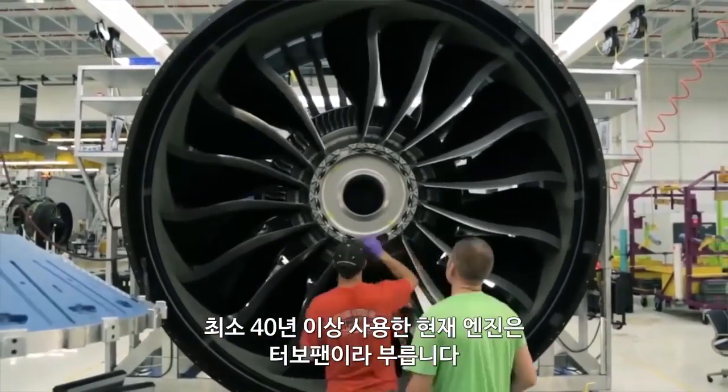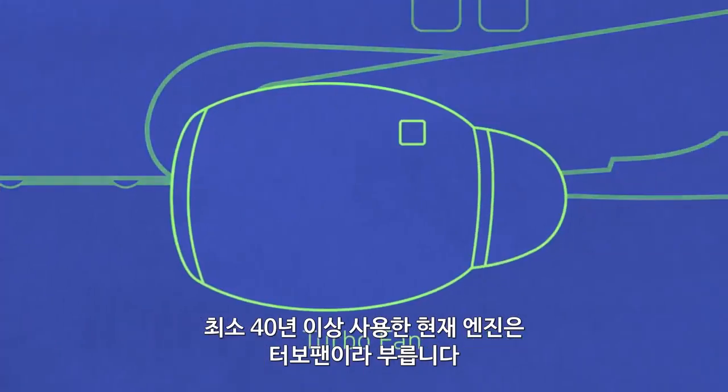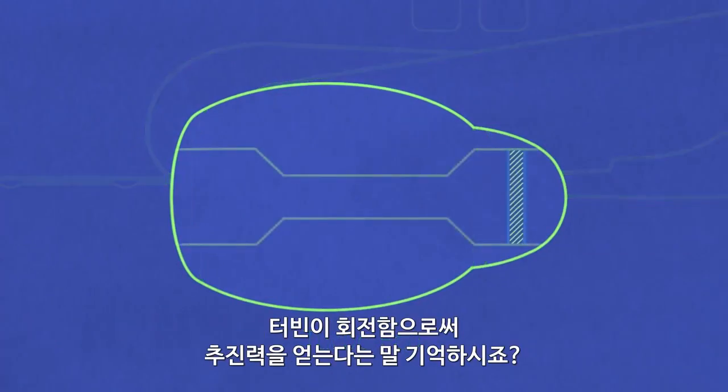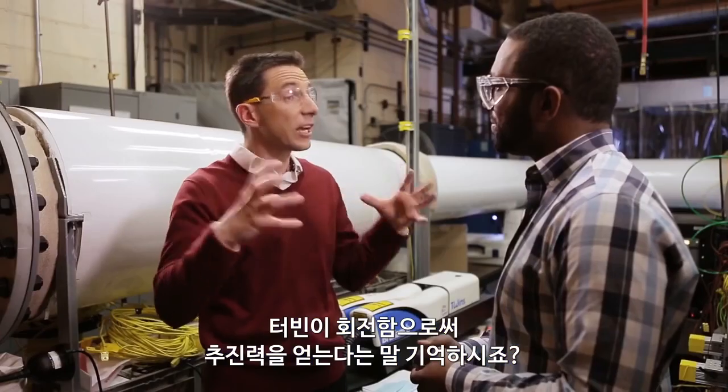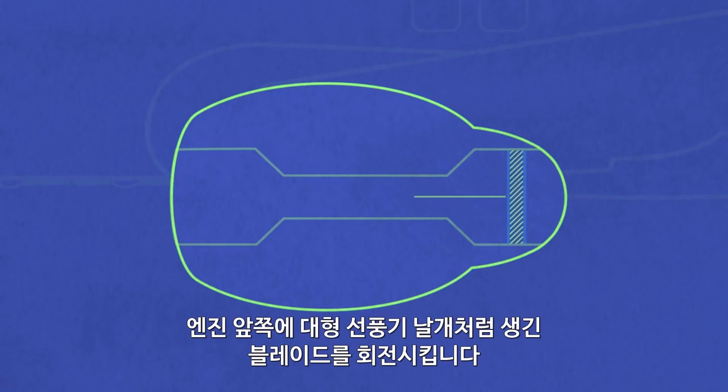All the engines that we've flown on for at least 40 years are actually called turbofans. So remember I told you that turbine that I'm blowing on — it's spinning and it's making power. It's like a motor spinning a shaft. That spins a shaft that goes all the way to the front of the engine and spins this huge fan.